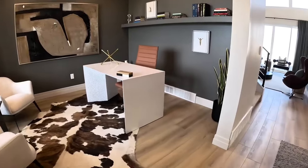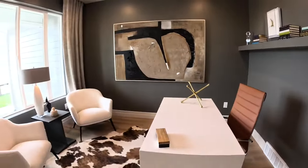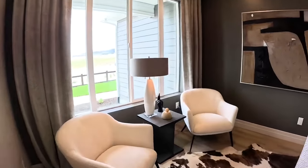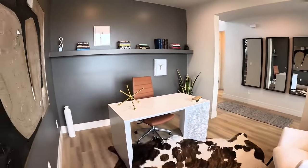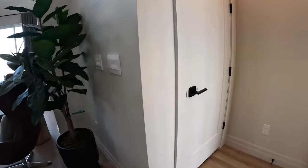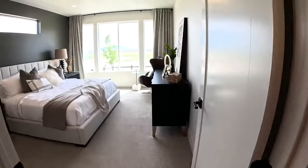You have an office here with a big window looking outside. I'm going to step into this corner to get a different angle. You have the master bedroom to the right — we'll check that out first. Right here is just a coat closet. Okay, let's step inside.